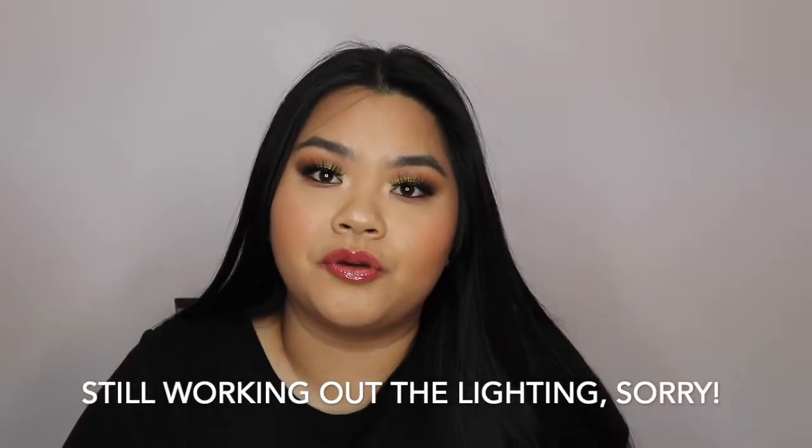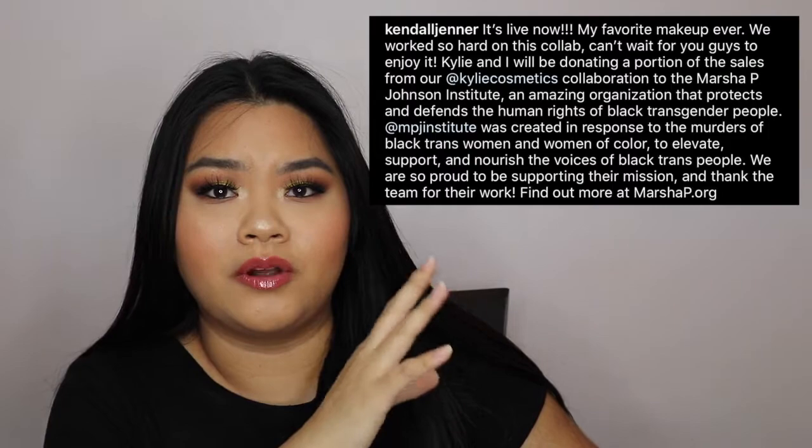I saw on Kendall's Instagram that they were donating a portion of all sales to the Marsha P. Johnson Institute, which is named after the first black transgender woman in the United States. It's an organization that protects and defends the human rights of black transgender people. I know that the Kylie Cosmetics Instagram didn't really talk about it, or even Kylie herself didn't really mention anything beforehand. But I saw an Instagram post that Kendall posted — I'll leave a screenshot right here with the caption. She announced it the day the collection went live, so I thought that was pretty awesome of them. I'm going to leave a link to the organization down below, so make sure you guys go check it out.